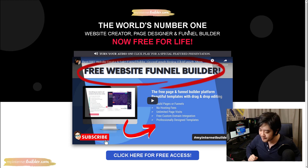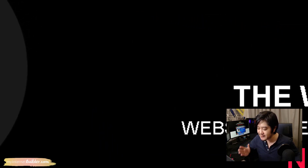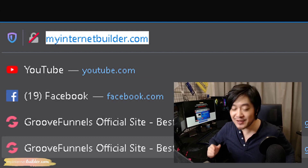Feel free to follow along if you want, but remember — in order to do so you'll need to first sign up for your free lifetime access account at myinternetbuilder.com. Go ahead and do that if you haven't already, and I will see you on my computer.